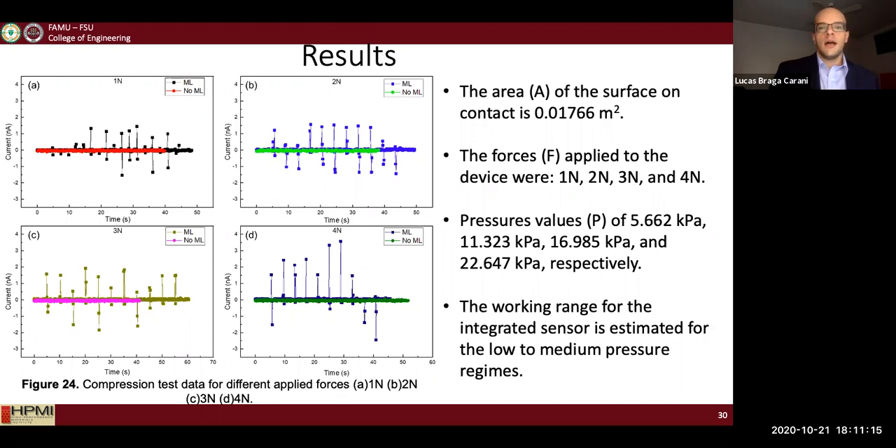Another test I conducted was a more randomized tapping test, where I applied pressure on the sensor using my hand at no controlled force or time period. I applied different voltages to the sensor to see how it would behave under different conditions. For a voltage bias as low as one volt, the sensor was still able to capture the signal emissions — even though they are pretty low, they are distinguishable, consistent, and occur every time you integrate the ML with the perovskite.